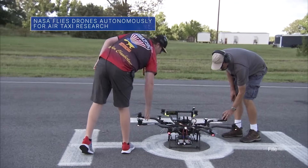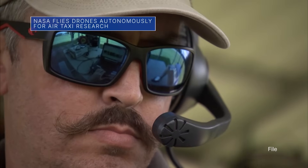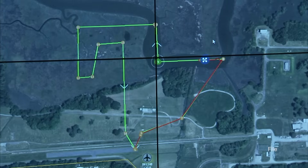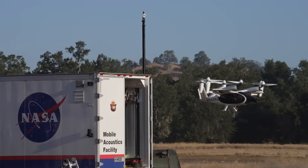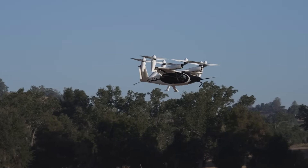Researchers at our Langley Research Center recently flew multiple drones beyond visual line of sight with no visual observer. The drones flew around obstacles and each other during takeoff, along a planned route, and while landing, all without a pilot controlling the flight. This test marks an important step toward advancing self-flying capabilities for air taxis.